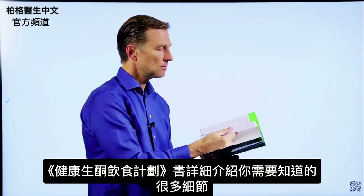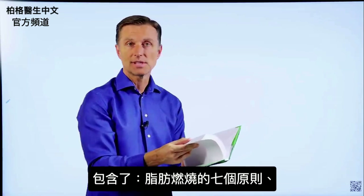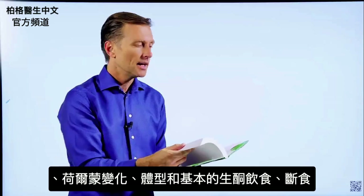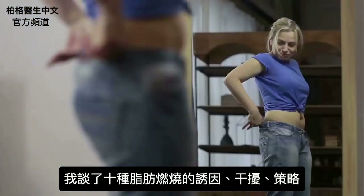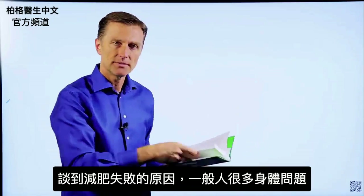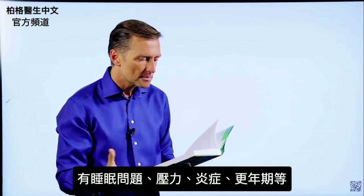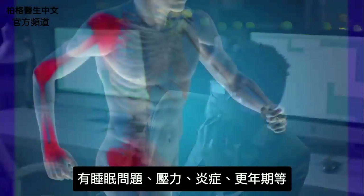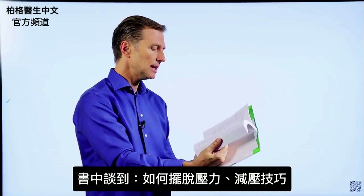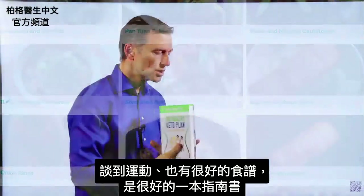This book goes into every single detail you would ever want to know about. It covers the seven principles of fat burning, hormones, body types, the basic keto plan, intermittent fasting, the 10 fat burning triggers and blockers, and fat burning strategies with a lot of detail in every chapter. I go into body issues that interfere with losing weight — sleeping problems, stress, inflammation, menopause. I cover all of that extensively, plus how to get rid of stress with a technique, exercising, and a lot of really good recipes.